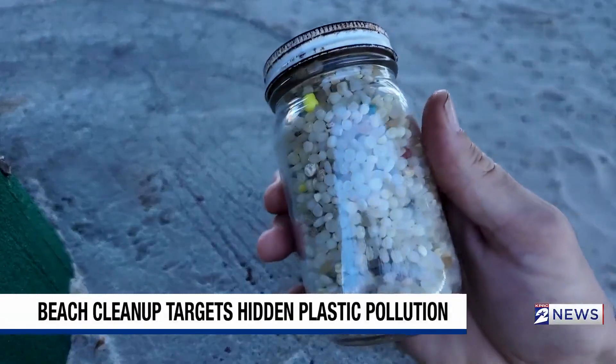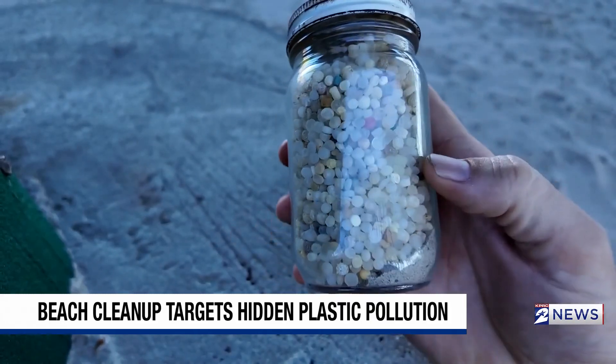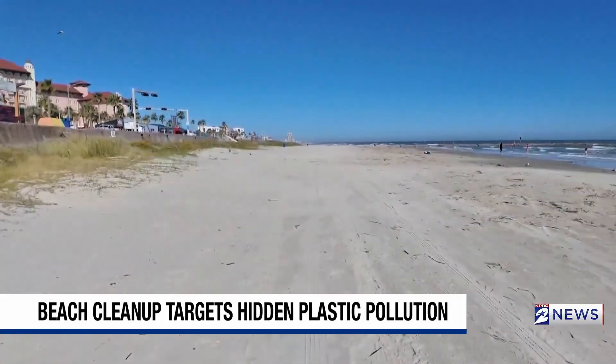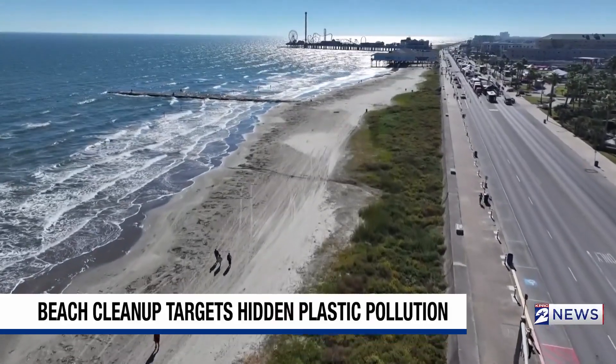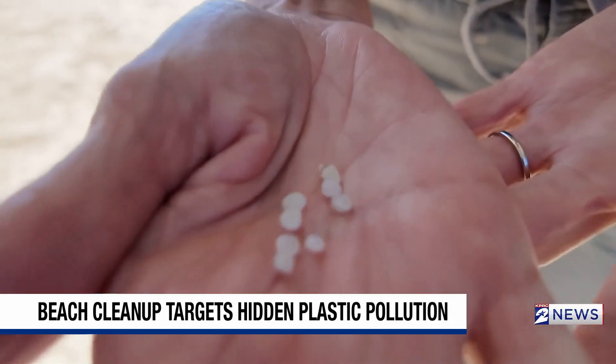Tiny but troublesome. These small plastic pellets called nurdles are pre-production plastics used to make all kinds of household items. Joni Steinhaus, the program director for the Turtle Island Restoration Network — a nonprofit focused on protecting and restoring our oceans and coast — says they are a big problem and not enough people are educated or aware of the harm they can cause.